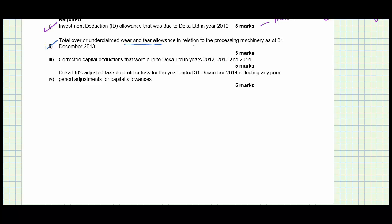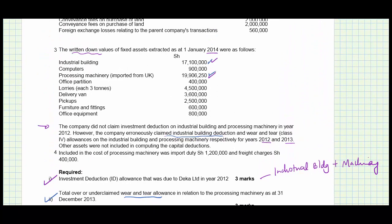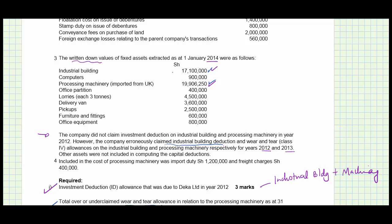Moving to the corrected capital deductions due to Decker Limited in years 2012, 2013, and 2014. We've dealt with investment deduction; the remaining items are computers, office partitions, lorries, delivery van, pickups, office furniture, and office equipment. None of these qualify for investment deduction or industrial building deduction, so only wear and tear applies. Computers are class 2, office partitions class 4, lorries class 3, delivery van class 3, pickup class 3.